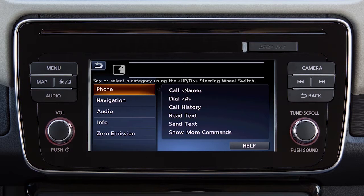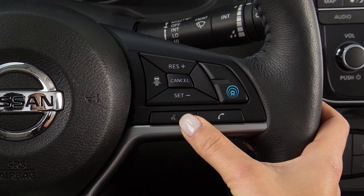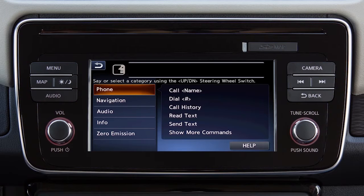It is not necessary to wait for the system to finish speaking. Simply push the talk switch a second time when the system is giving voice commands. You can speak a command once the tone sounds and the face icon changes on the display screen.